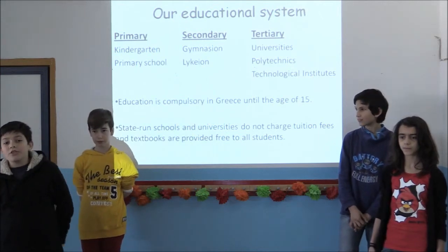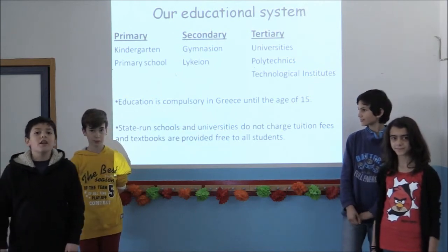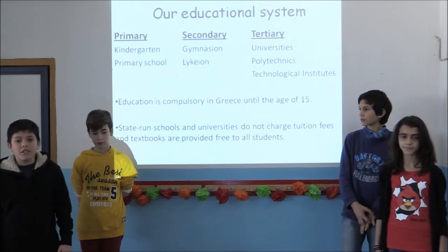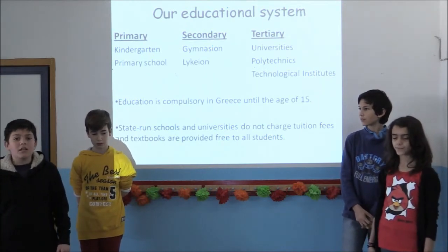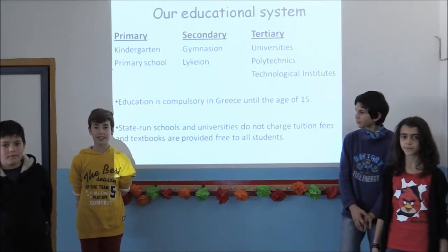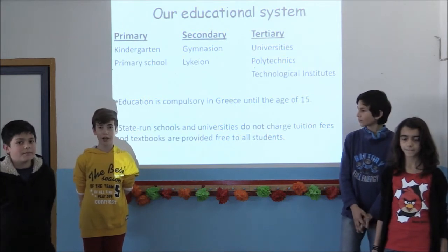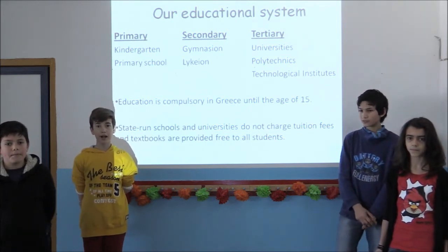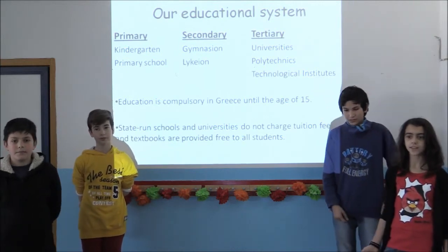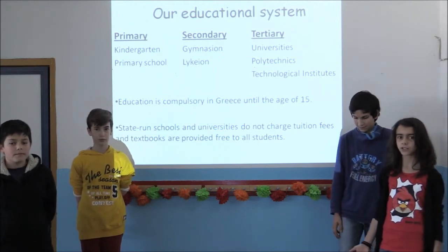The Greek educational system is divided into three levels: primary, secondary and tertiary education. Primary education is divided into kindergarten lasting one or two years, and primary school which is six years. Secondary education comprises two stages. The first stage is gymnasium, or junior high school as we call it, which is compulsory for three years. After that, students can either attend high school, which is called lykeio, or have vocational training.